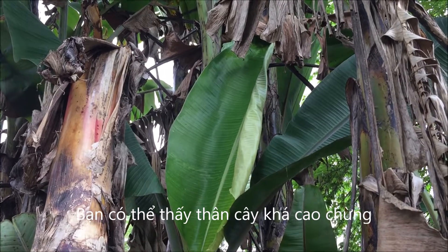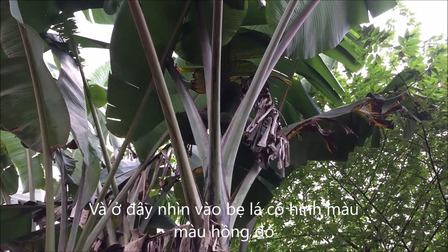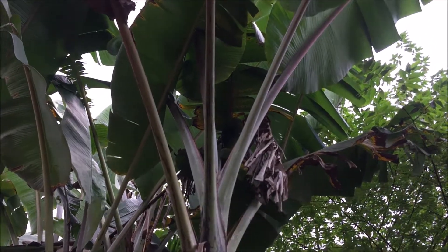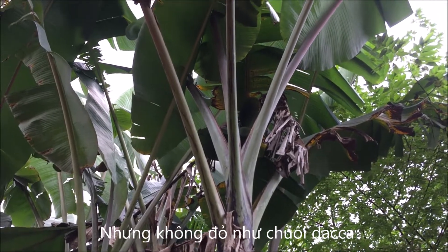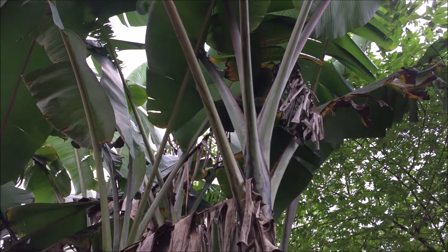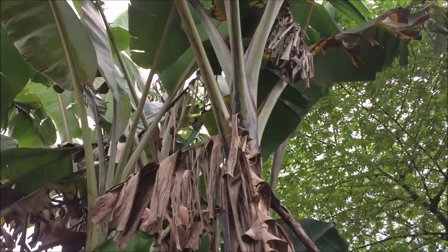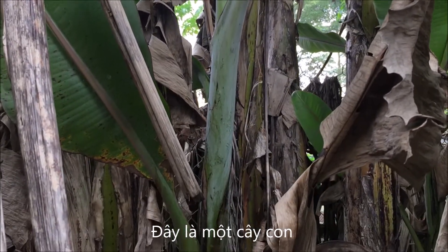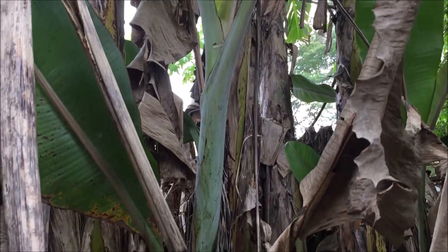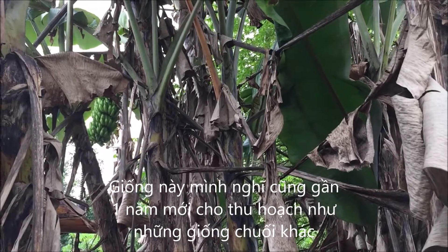You can see this is a very tall variety — maybe 4.5 meters in height. Here you can see the mid-rib of the leaf is a little bit pink, not red like the Dakar variety I showed you before, but compared with other varieties it is a little bit pink. Also, the space between the leaves is quite long. I think this variety also bears fruit at around one year, like other varieties.